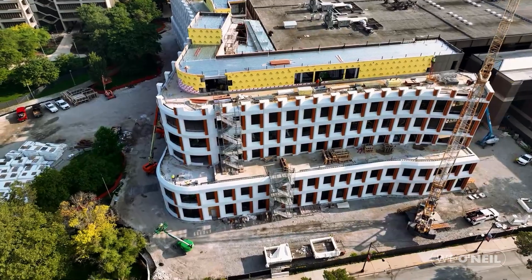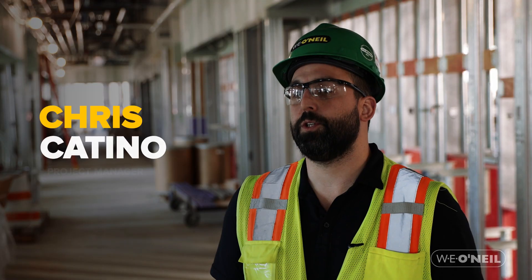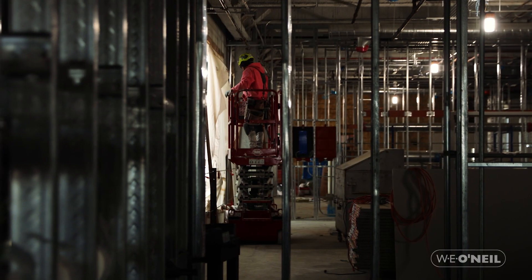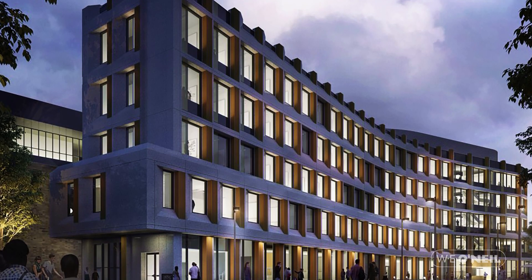Higher education buildings are definitely something that we all have a ton of interest in doing, and we have experience in doing a lot of them. We're sitting at the University of Illinois Chicago — it's a computer design research learning center. The building itself is around 150,000 square feet. UIC sees an influx of students trying to enter this program, so they want to make sure they have a state-of-the-art building for them.